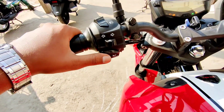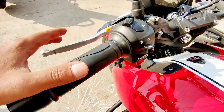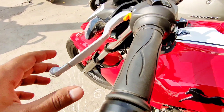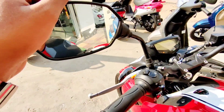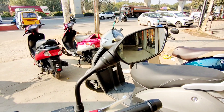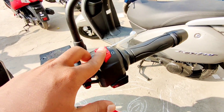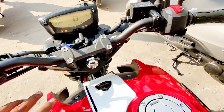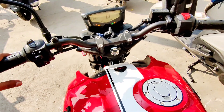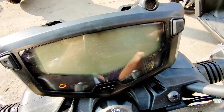On the left handlebar, you have the indicator, high beam, low beam, and pass light switch. A wet clutch is on offer with aluminium brake levers — very nice quality. On the right side are the engine switch and self-start button. The side mirrors are massive in size with a nice new-look design. The overall fit and finish of the handlebars and instruments is of nice quality, wide enough.